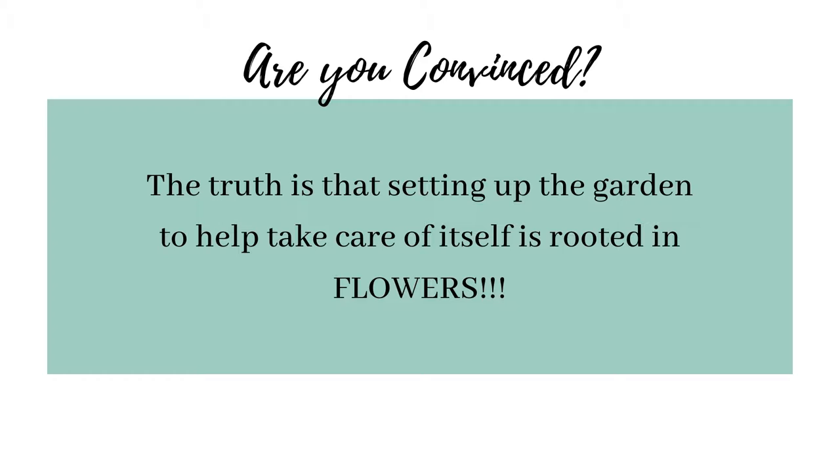The truth is that setting up the garden to help take care of itself is rooted in flowers. Many gardeners have tried to grow organically but have faced mixed results and often fall back on old ways. Let me be clear on this: using pesticides, organic or otherwise, can harm beneficial insects and undermine the very work that flowers have attracted to the garden. To get your garden on its way to solving its own pest problems, plant a cutting garden and give it time to work. Season after season of pesticide-free gardening will result in a large community of naturally occurring beneficial insects.